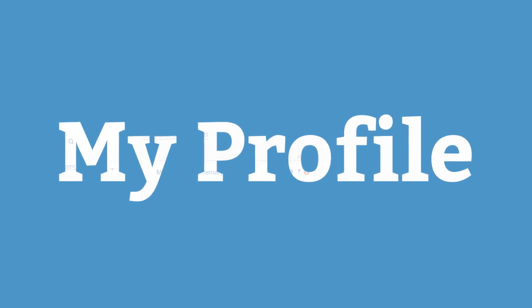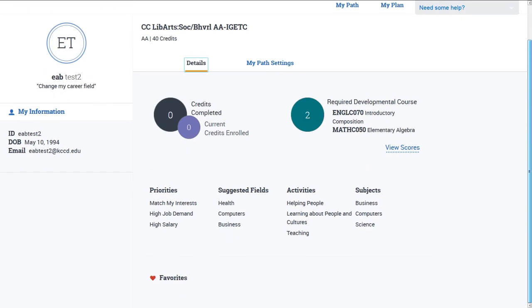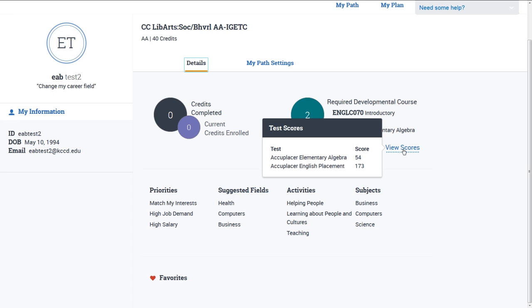Now, take a look at your profile, where your interests, your plan, and your path are presented in one view. Navigate will help keep you on track every semester and through to goal completion.